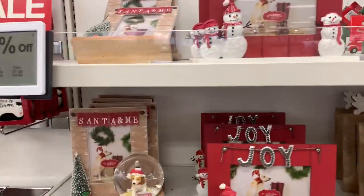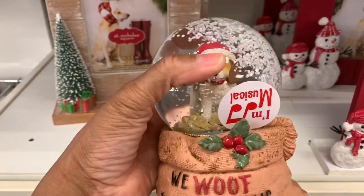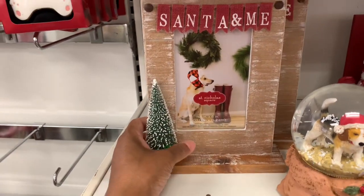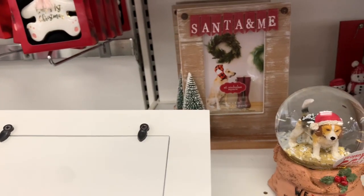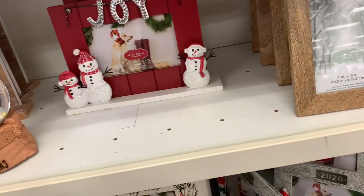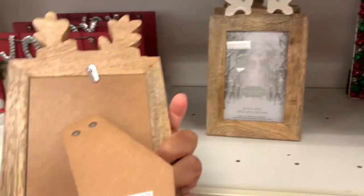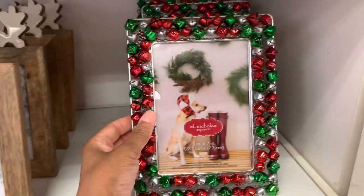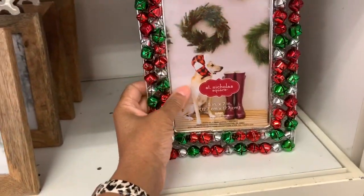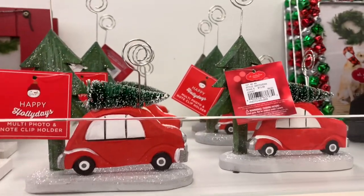They have tons and tons of holiday frames here. Look at this little guy — it says 'We Wolf You a Merry Christmas.' They have this Santa frame here for $23.99. They have this one for $19.99, and this one with the reindeer ears for $19.99. They have this one with the bells for $23.99 — and it actually makes noise, which is very cute.